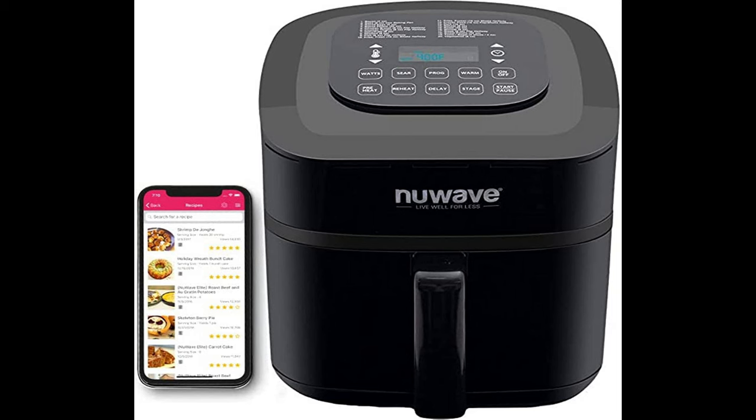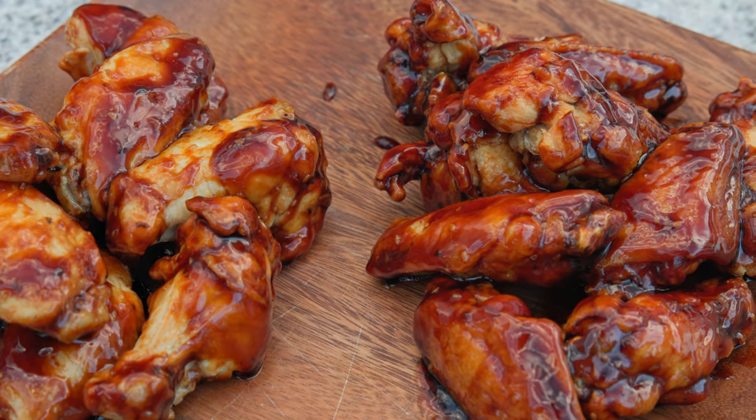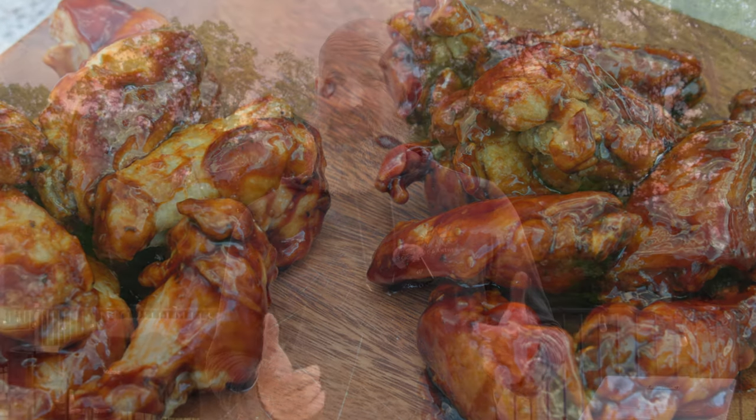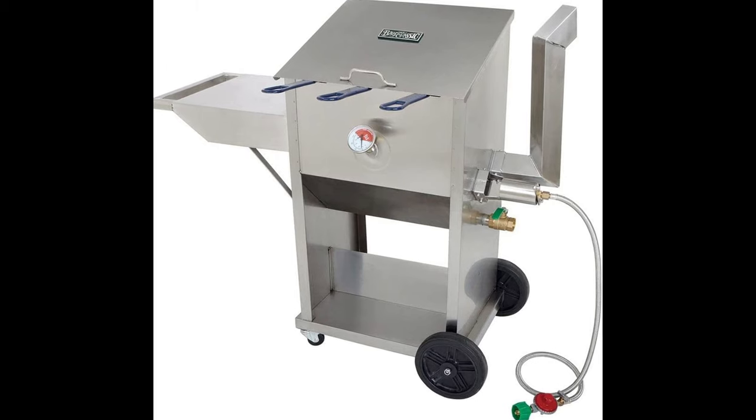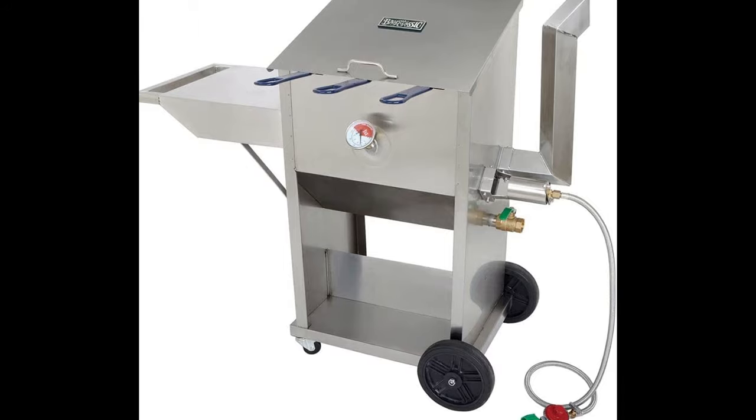The air fryer is definitely not on the exact same level with a lot of different foods, but with chicken wings, the air fryer can hold its weight. However, I've never done a side-by-side comparison. So tonight we're going to compare air fried chicken wings versus deep fried chicken wings — which ones are more juicy, which ones are more crisp, and which is a better overall experience, a better bite.